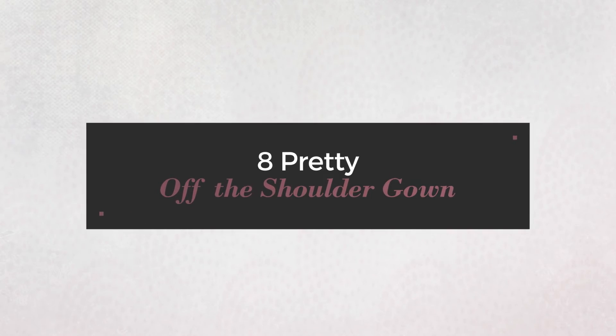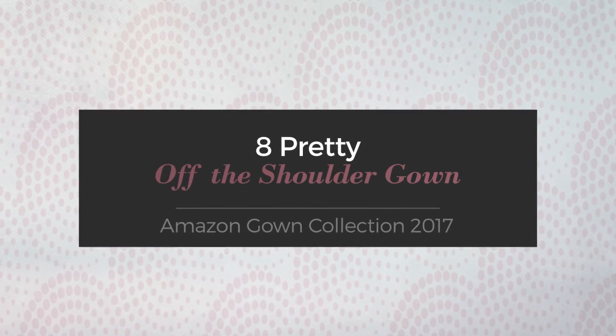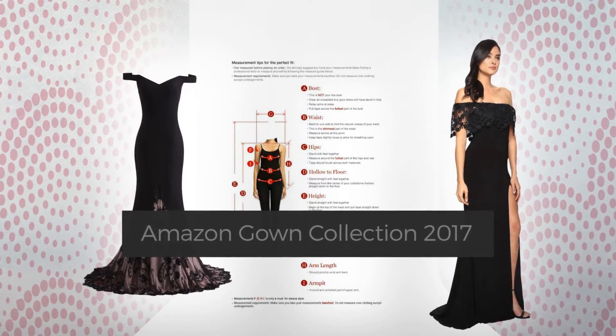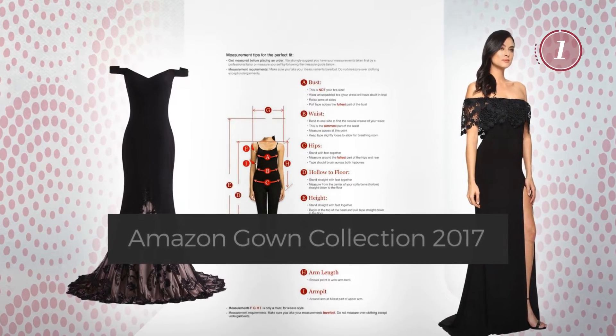8 Pretty Off The Shoulder Gowns, handpicked from over 3,000 fashion designers' catalogs. At any time, click the circle and get the details about your favorite dress.